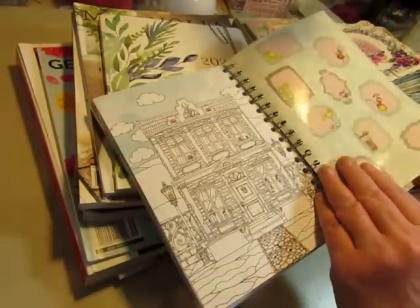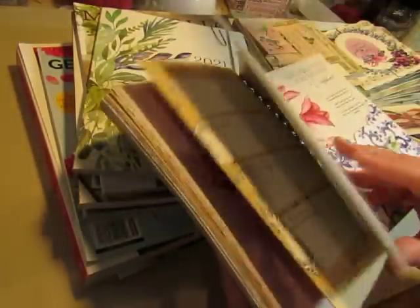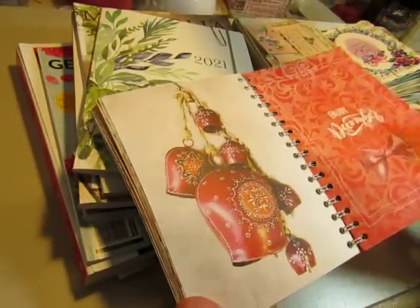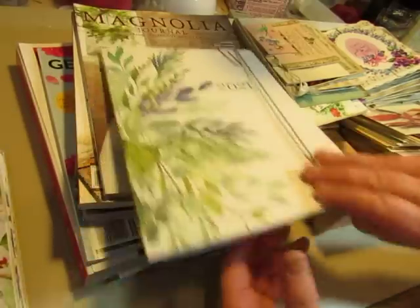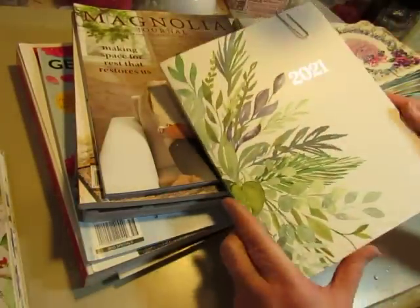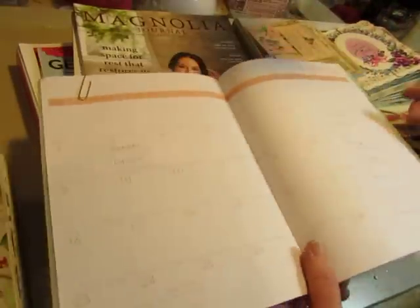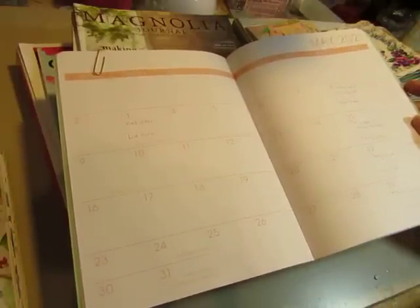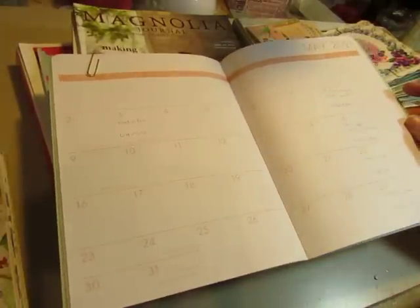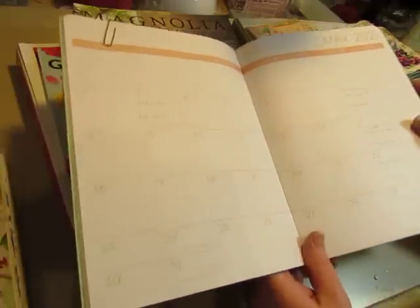I don't want to spend too much time on each item because I have a lot to show you, but I thought you'd be interested in this Daphne's Diary. There's a pocket on the back. And then I picked up this planner — just something small that I can use. I paper-clipped the months already passed so I don't have to flip through them all, but I thought I could use it for planning out what videos I'm going to do on certain days and what journals I have in the works.